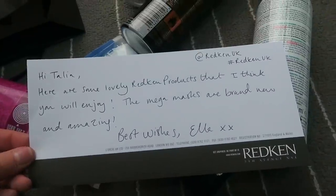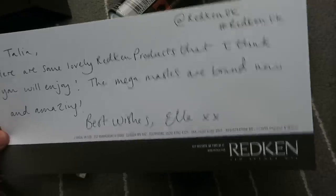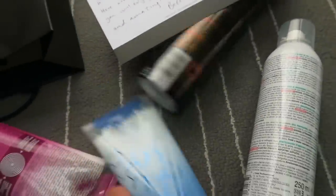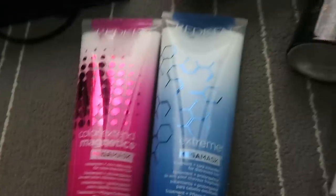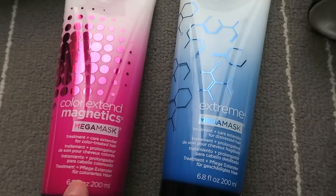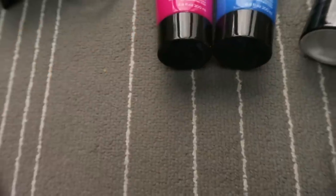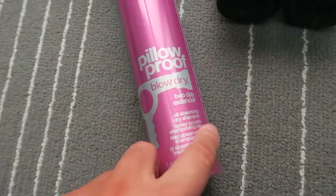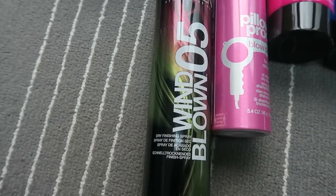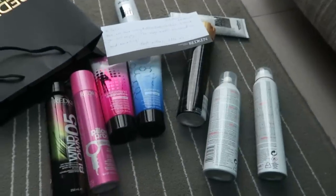These are Redken. There's a little note: 'Hi Talia, here are some lovely Redken products that I think you'll enjoy. The Mega Masks are brand new and amazing. Best wishes, Ella.' Thank you Ella! So these are the Mega Masks — I haven't heard about these but I'm loving the packaging. This one is specifically for color to extend the life of your color, and this one is for repairing your hair — I need both of those. There's also a dry shampoo blow-dry extender and a dry finishing spray.